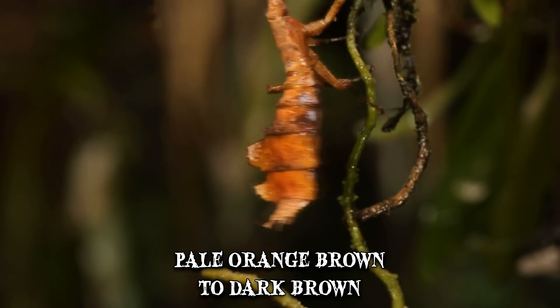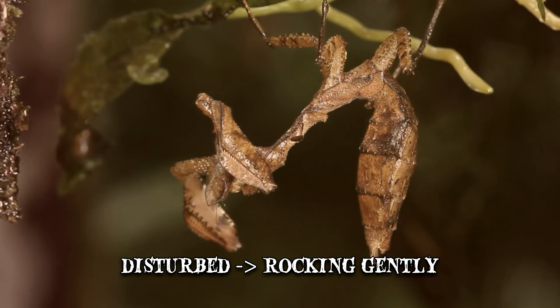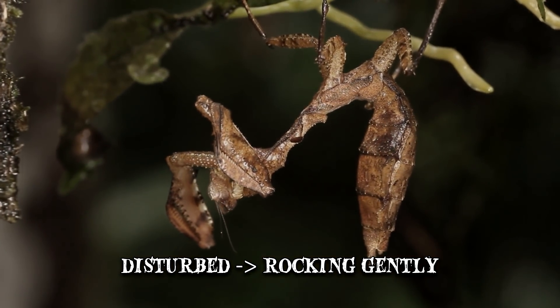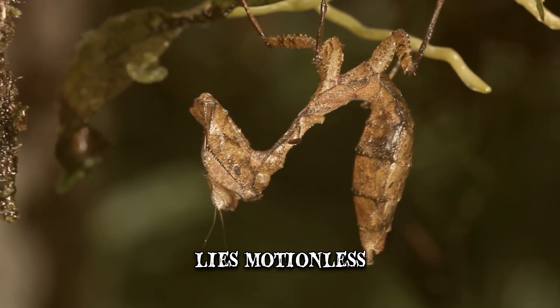The creature's movements also support the camouflage. When disturbed, the mantis will rock gently, creating the illusion of a leaf being caught in a breeze. When threatened, it will fall to the ground where it lies motionless.